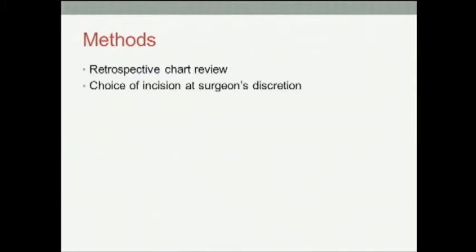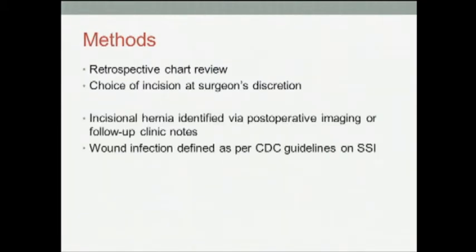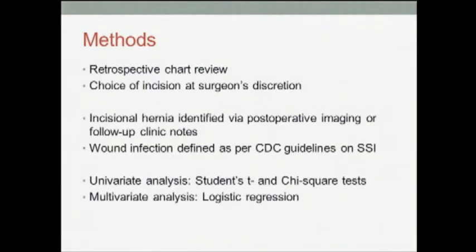We performed a retrospective chart review. Choice of incision was at the surgeon's discretion. Incisional hernia was identified via post-operative imaging or follow-up clinic notes. Wound infection was defined as per the Center for Disease Control guidelines on surgical site infections. Univariate and multivariate analyses were performed to identify risk factors for incisional hernia.